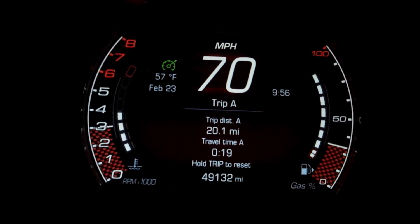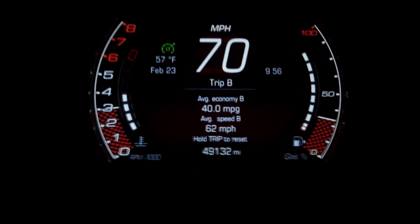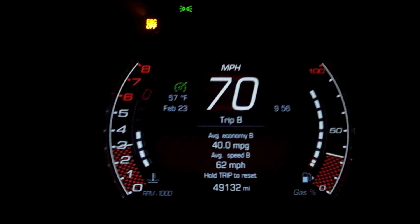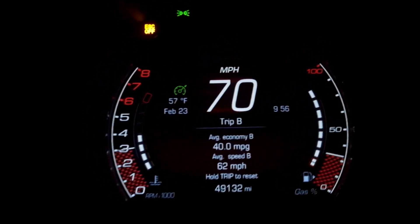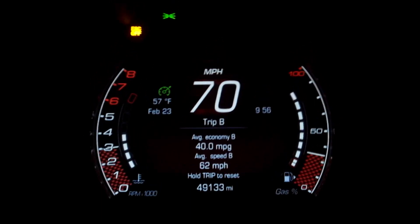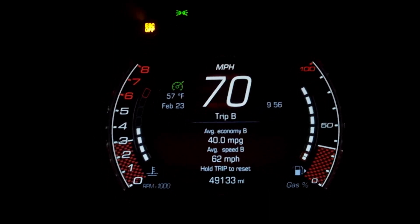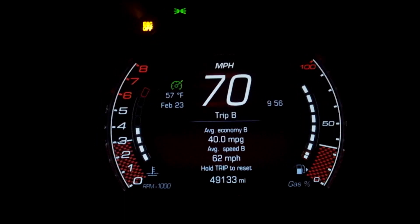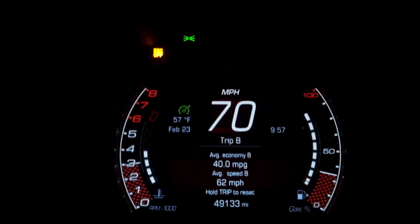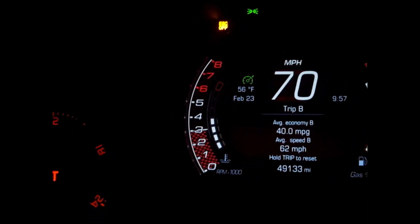First 20 miles down — current fuel economy: 40 mpg. I'd like to sustain 40 going 70 miles per hour. I predict I'm going to get 36 mpg due to the mountain pass. The EPA rates this car at 33 or 34 highway, but I'm getting 40 right now at 70. RPM is right at 3,000 at 70 mph. Too bad this car doesn't have a sixth gear — it would get even better fuel economy.